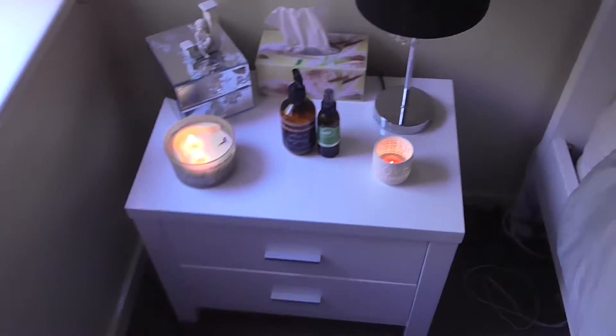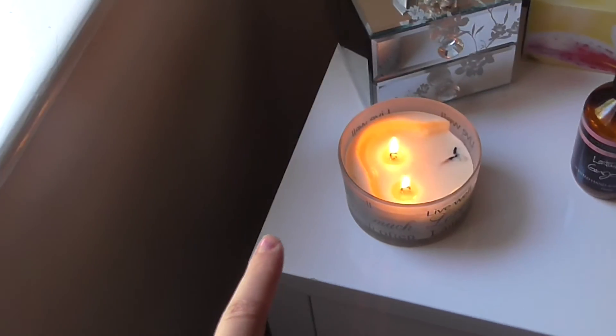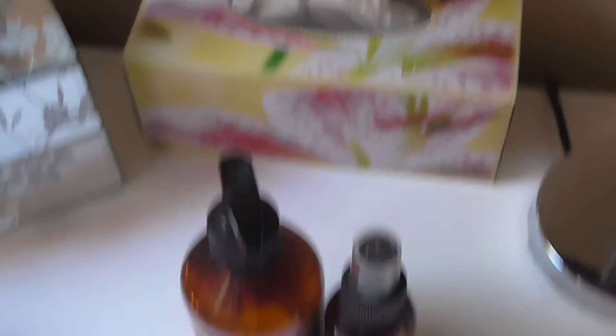Moving over to my bedside table — it's really bright because of the window. Here I've got a candle, I'm pretty sure this one is from Kmart, and this box here I also got from Kmart. I just keep some jewelry in there — most of the jewelry I like to wear on a daily basis. There's another jewelry box on top, and one of my old bosses gave me this 'J'.